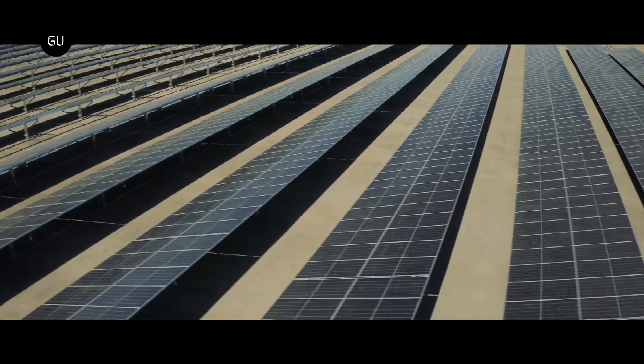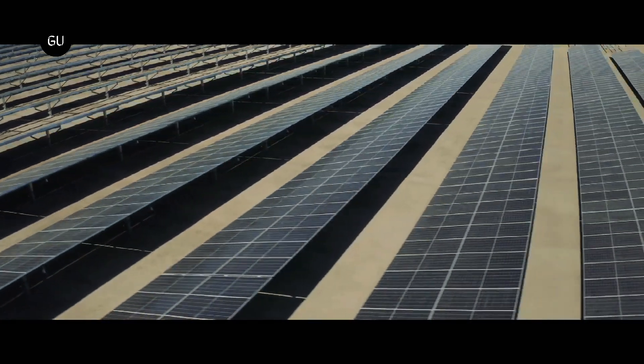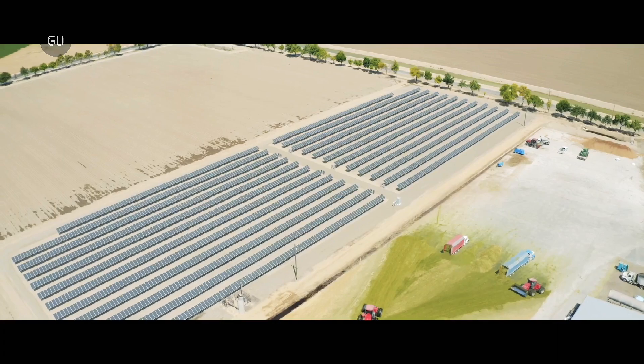SunZon's vertical system with 43 panels is currently installed at a winery in California and produces 23 kilowatts of power.